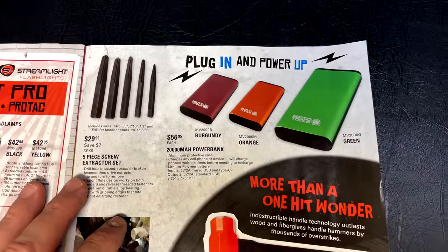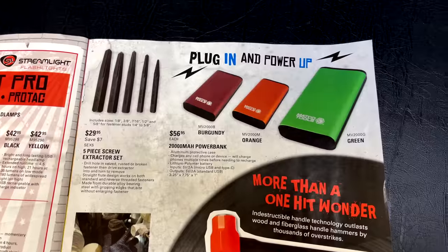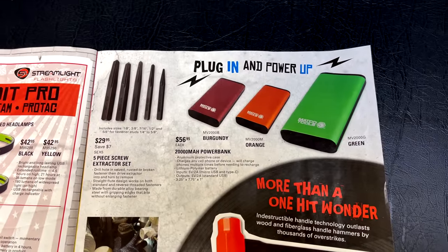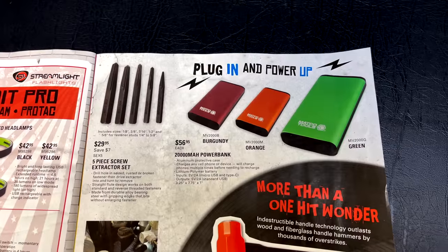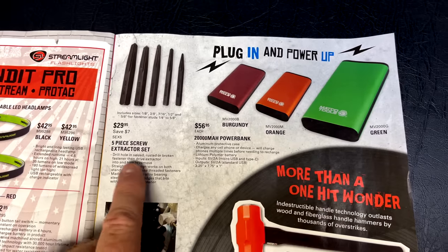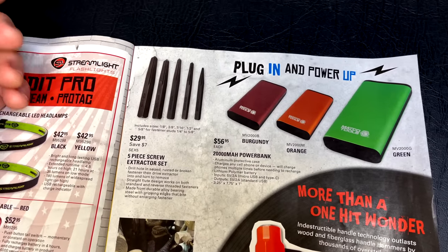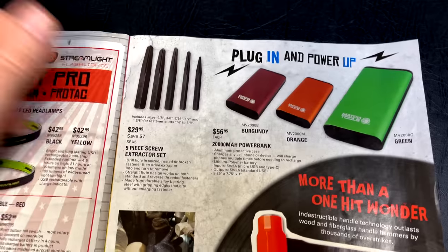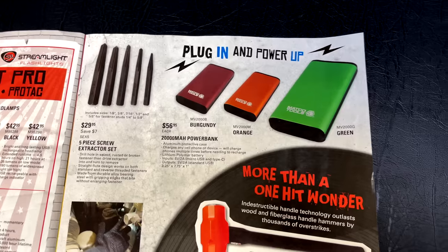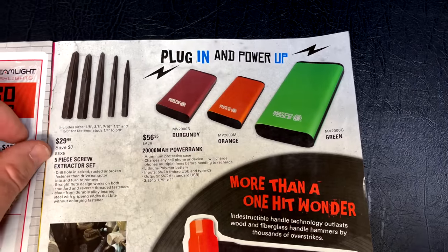On this page they have the five-piece screw extractor set for $29.95, covering sizes 1/8" through 5/8" for fastener studs from 1/4" to 5/8". I'm not really a fan of the straight ones — I haven't had the greatest luck with them and prefer the spiral type. I've had a couple break off, which isn't ideal, but that's life.